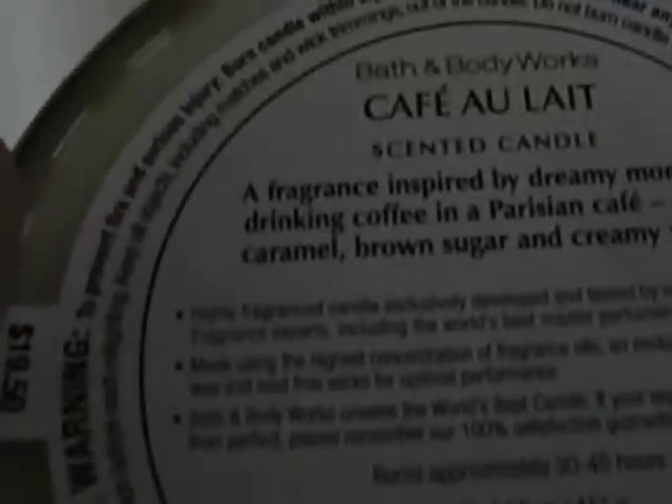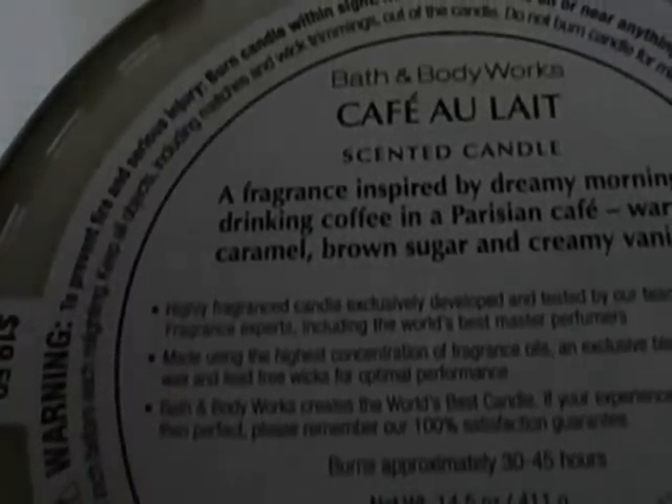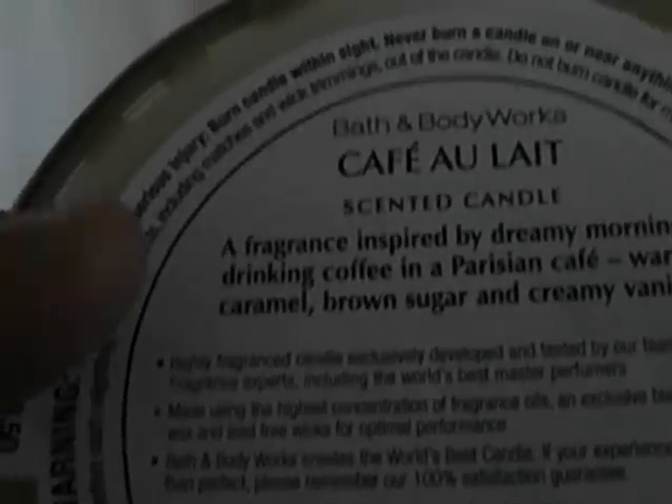I was so excited the Paris line was out and I got three of the four candles. I did not get French baguette — it smells exactly like a French baguette, and if you like bakery bready scents it's really good, but I just don't like it. The first one I got, and probably my least favorite of the three though I still like it, is the cafe au lait. It's a fragrance inspired by dreamy mornings drinking coffee in a Parisian cafe — warm caramel, brown sugar, and creamy vanilla. It smells really good, very nice, warm fall scent.